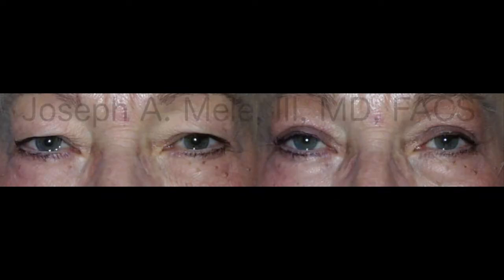Picture number three is less subtle, because here she's got skin that's hanging and pushing onto her eyelashes. That's when it feels heavy, and when people have that, they just want it to go away.